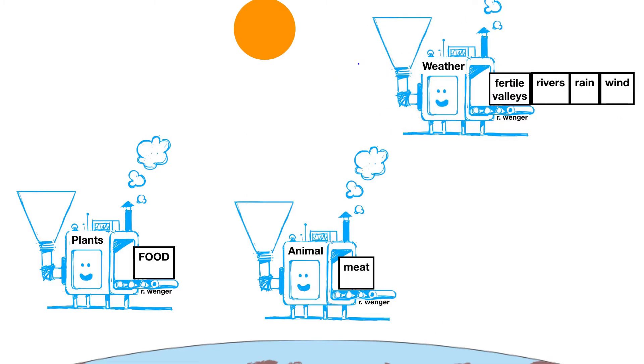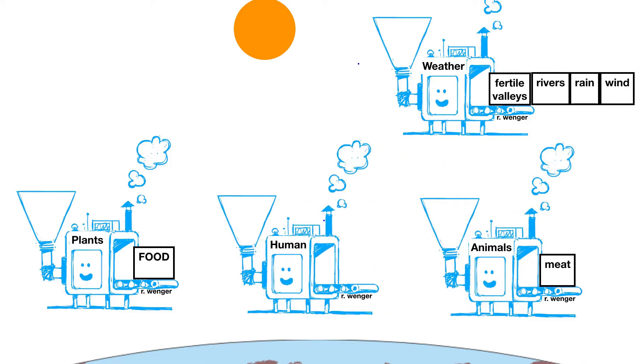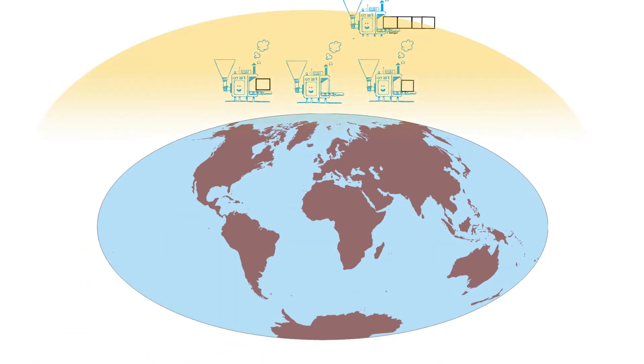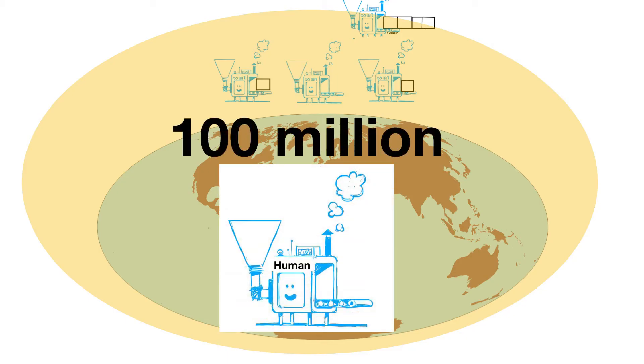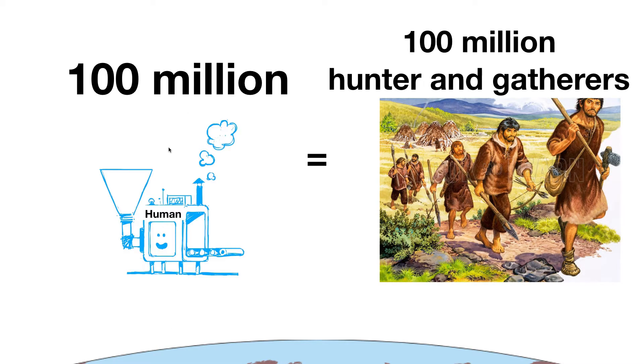Non-human animal machines convert solar-created food into meat. Human machines gather plants and animals and use them to replace worn-out machines. Using all the surface of the world, sunlight can support 100 million machines — the same sunlight can support 100 million hunter-gatherers.